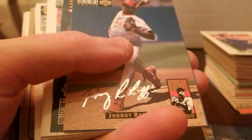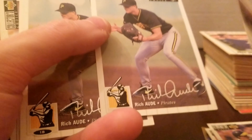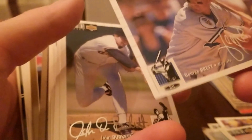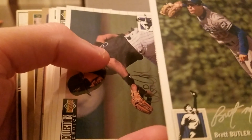Let's see what we've got: Robin Ventura, Carl Everett, Sean Green, Mark Newfield, Johnny Ruffin, Gabe White, Matt Drews, Kurt Abbott, Ricky Bones, Brett Boone, George Brett — that's a nice one. Brett Butler — there's a lot of Bretts. Vinny Castilla, Dave Clark, Gerald Clark, David Cohn.